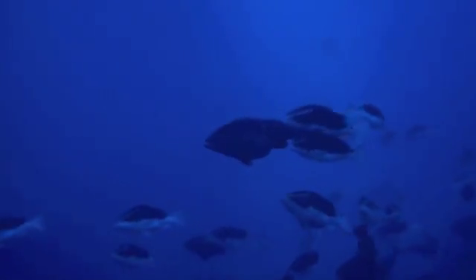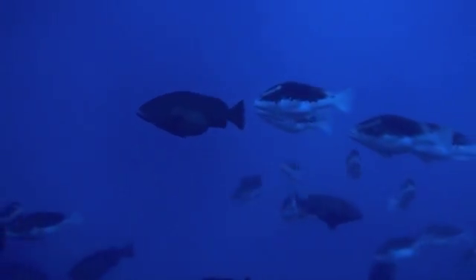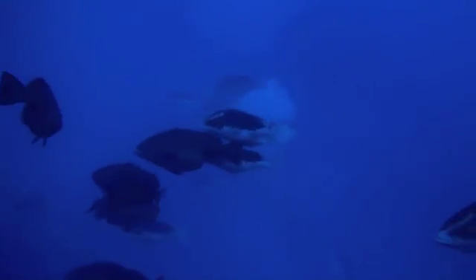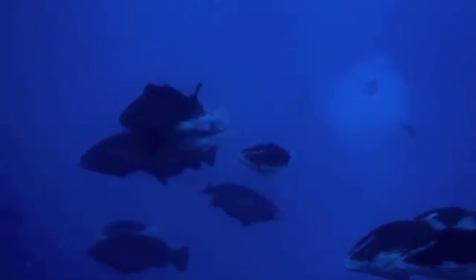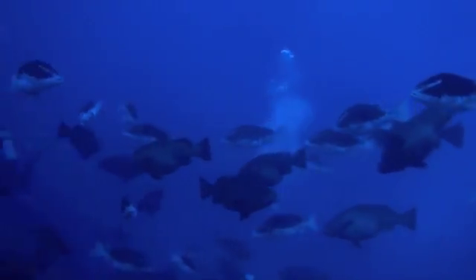Those big females are the prize. Those are the ones that all the males, as you can see here, are following around the spawning sites, waiting for them to release their eggs so they can release their sperm at the same time and create new Nassau Grouper babies.